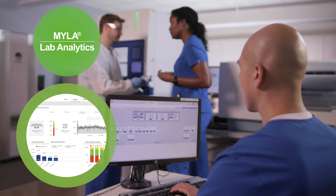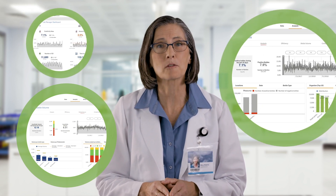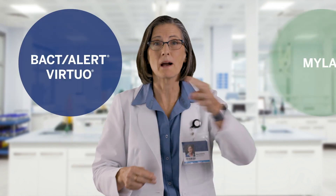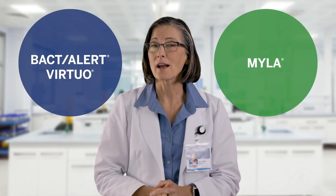With clear data to support optimal therapy decisions, our lab can provide valuable insights to treat patients and guide antimicrobial stewardship. By using Virtuo and Myla together, we have put time back on the side of patients, and that's essential.